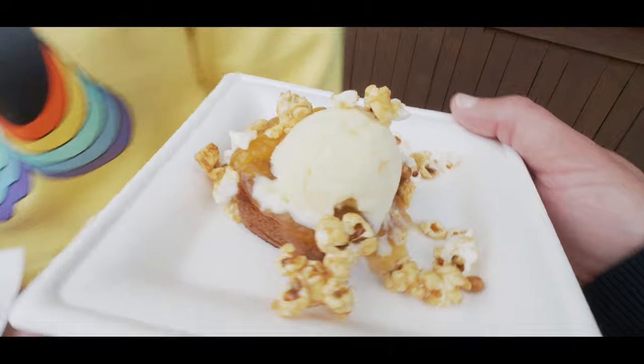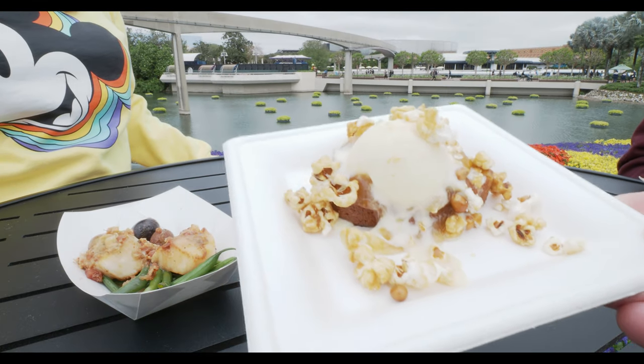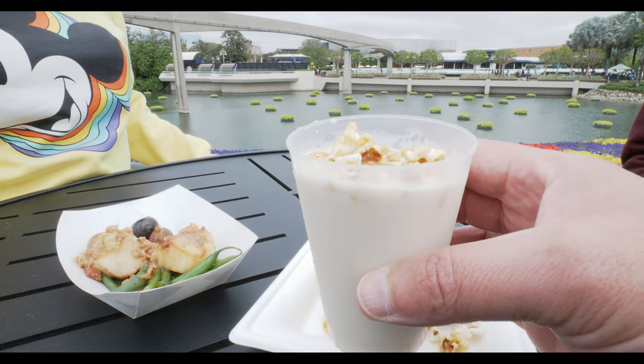I just wanted to get a shot of this before it melted, but we'll show you more in a second. Here we've got three things: this first thing is the griddled maple pound cake, warm peach compote, and sweet corn gelato. This non-alcoholic maple popcorn shake — look, there's hot corn inside of there. That's for JR.